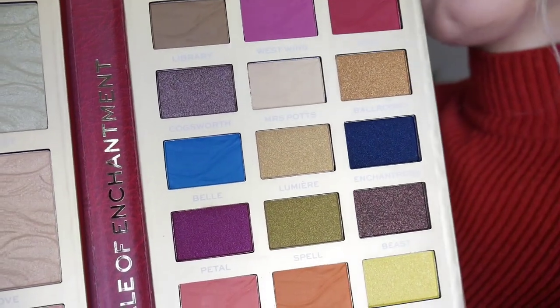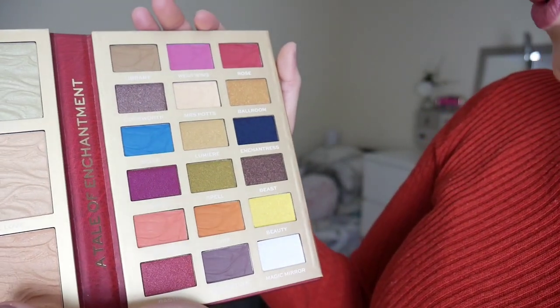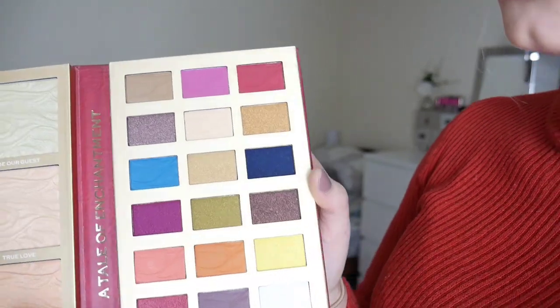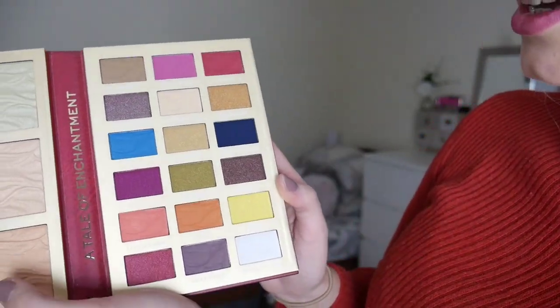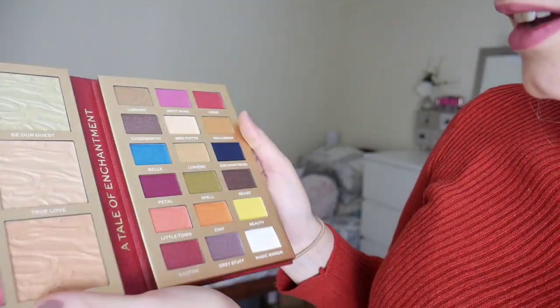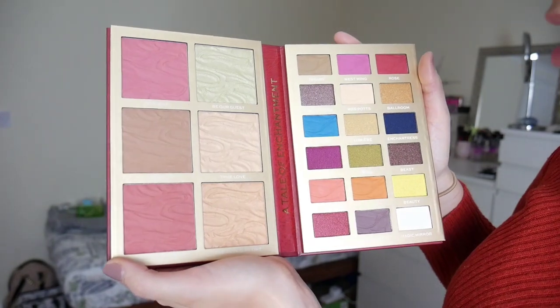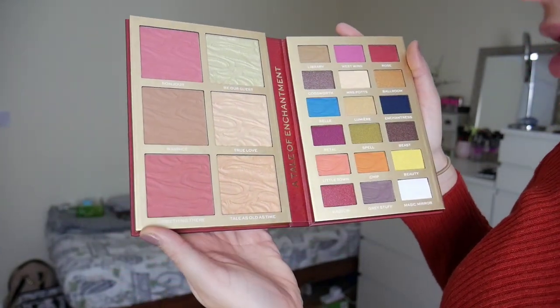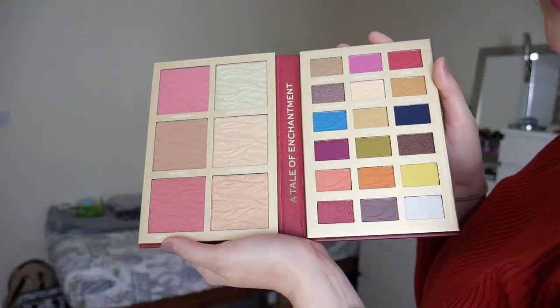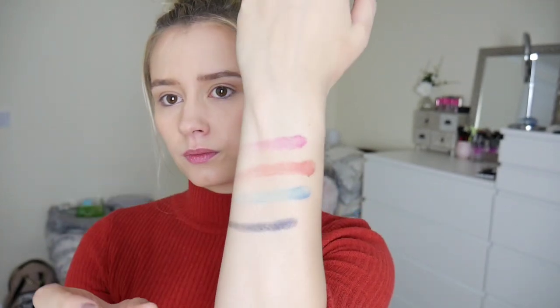All the shades are named after characters and places from the film. You've got Belle, Library, West Wing, Rose, Ballroom, Enchantress, Spell, Beast, Chip, Beauty, Bonjour, Be Our Guest, Maurice, True Love, and Tale as Old as Time. I think they feel like they're going to be buildable.